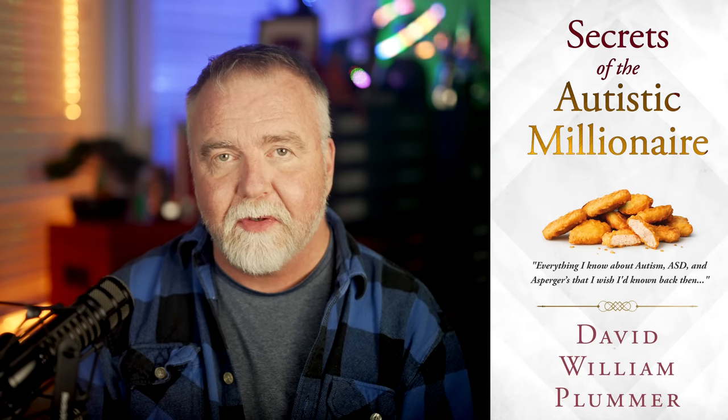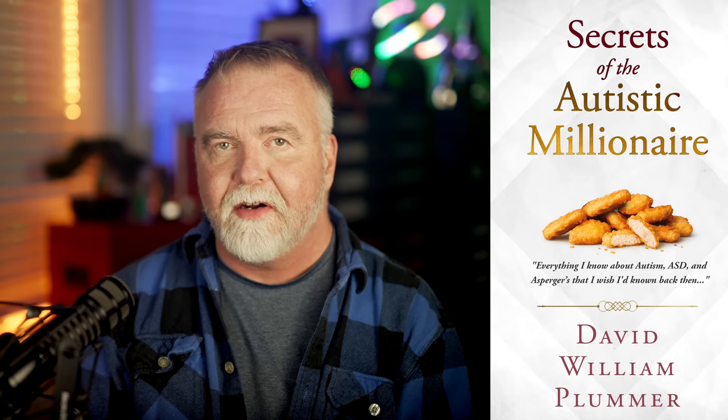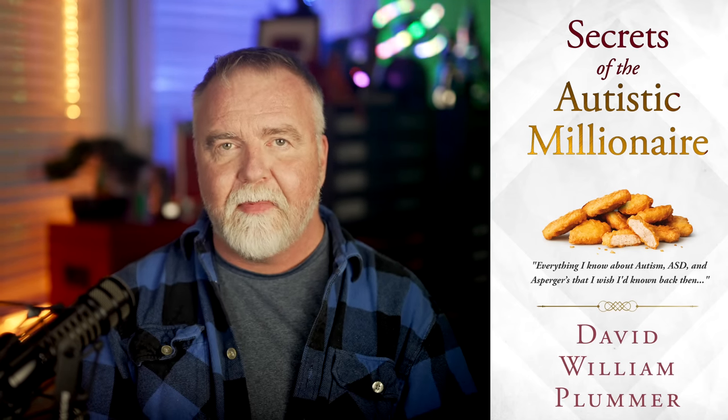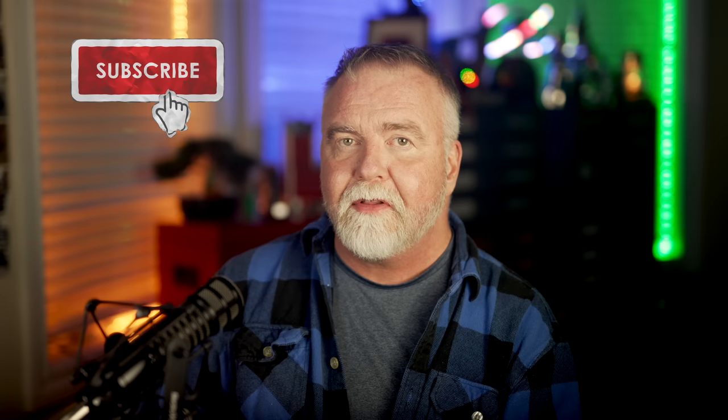By the way, if you have any interest in matters related to autism, Asperger's, or ASD, please check out the free sample of my book on Amazon — Secrets of the Autistic Millionaire. It's got nothing to do with money and everything to do with living a successful life on the spectrum. It's everything I know now that I wish I'd known back then. And if you've enjoyed today's episode, I'd be honored if you'd consider subscribing to my channel. Thanks for joining me out here in the shop today. Hope to see you next time, right here in Dave's Garage.